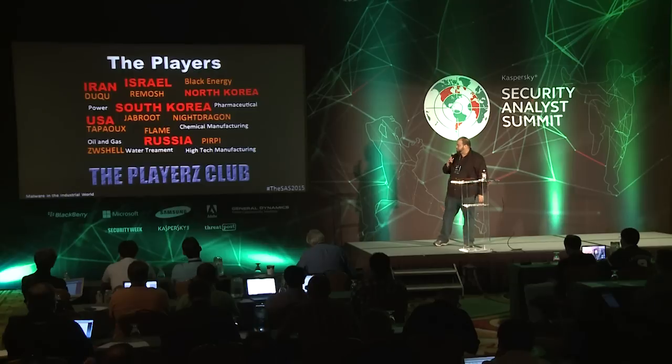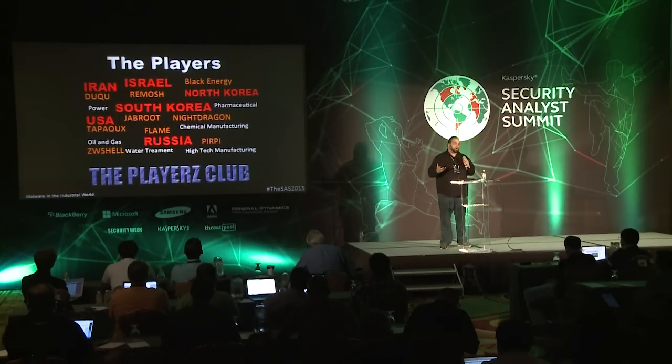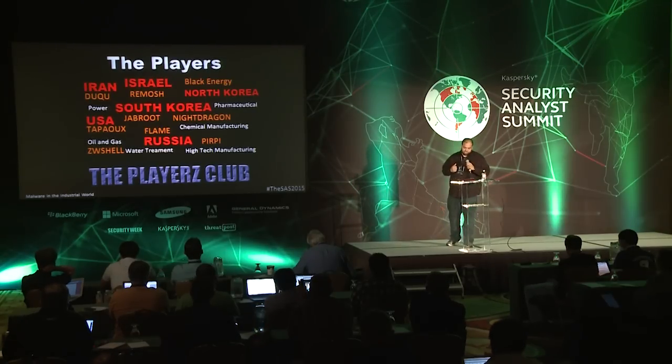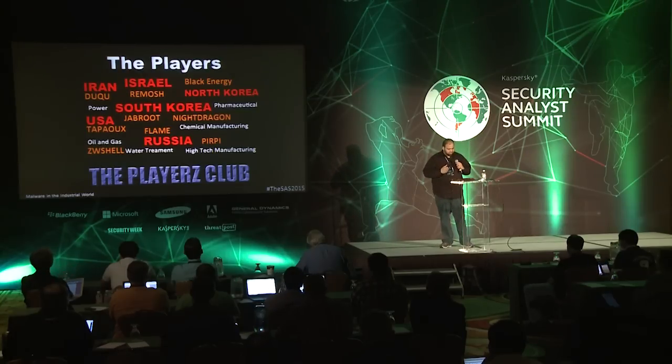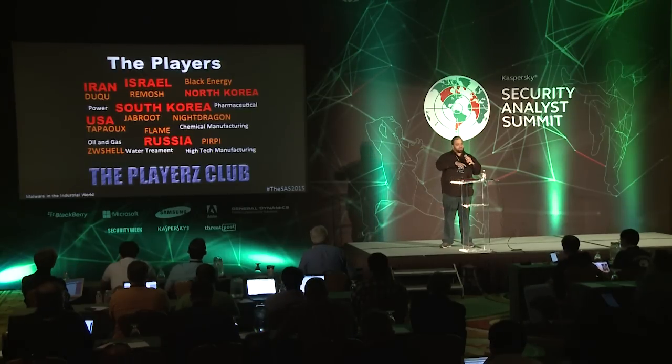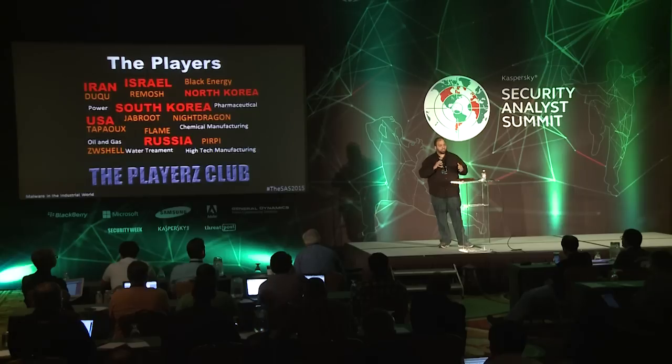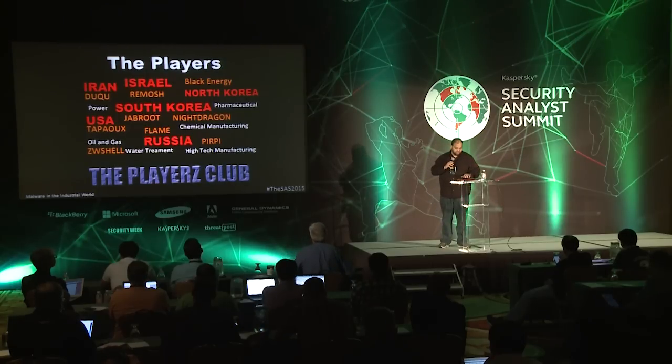I call this the player slide. The question is: who's involved in this game of targeting industrial control system operators? We have Americans, Chinese, Russian, Israeli, Iranians — some of the top cyber culprits. We've seen intrusion sets of Duqu, Black Energy, Flame, Tablox, and others running in IT and OT environments for ICS operators. We've known for years about high-profile attacks that actually targeted the ICS side and caused damage. It's not a conspiracy, it's not a mystery — we know this exists.